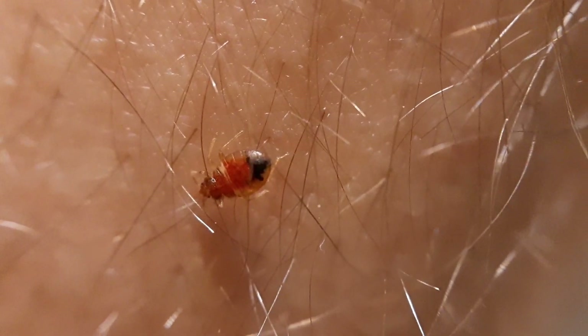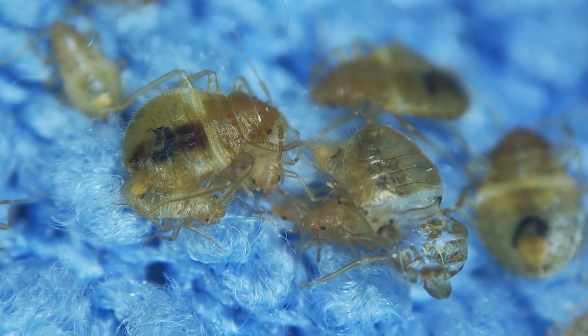Almost certainly the insects in your bed are parasites that need to be exterminated as quickly as possible. And with a high probability these insects are bed bugs. If you are in doubt about what insects you found in your bed, shoot a photo and video with them and send it to my email. Together we will figure out what you are sleeping with.